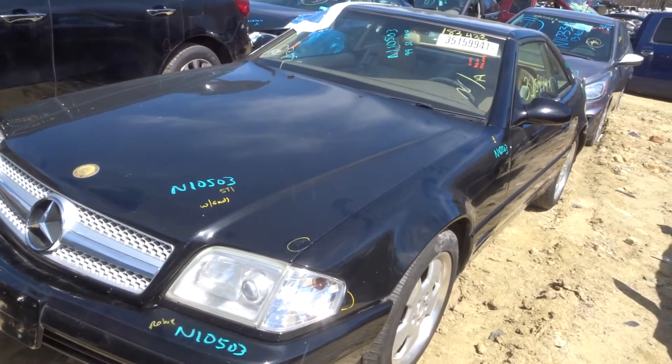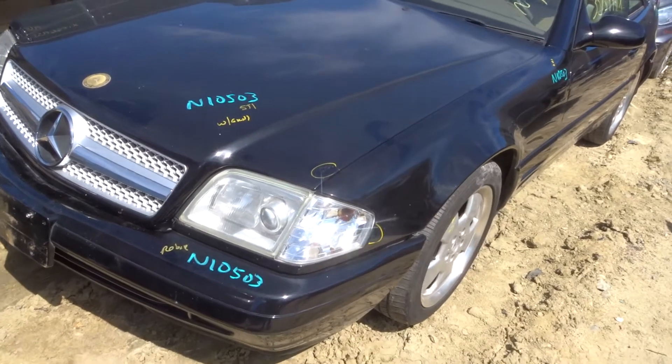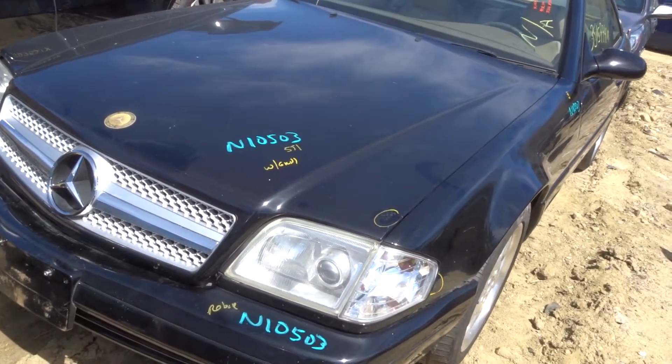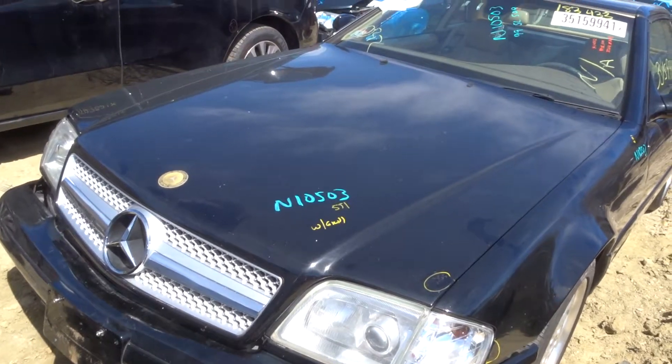I'm doing a walk-through here today. I got a 99 SL500. Has a hard top on it. 372,000 miles. Didn't get it running. Can't get the trunk open — the battery's in the trunk. I can't find anywhere to jump it under the hood.